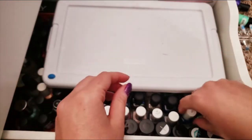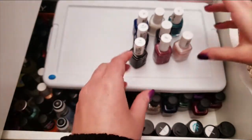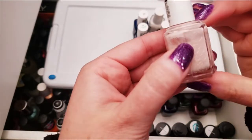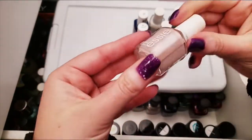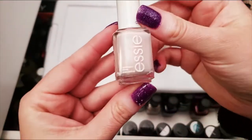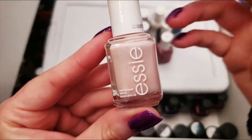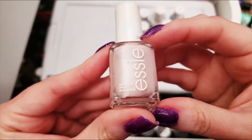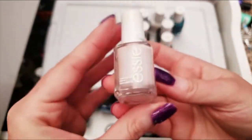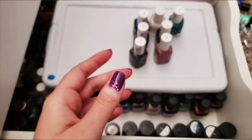Now let's pull my Essie collection. These are all separated because I haven't worn them in so long. This one is called Just Stitched — it's a very sheer pink with a very subtle blue shift. You can't really see it on camera. It's so subtle and sheer, and I don't wear it. Goodbye. This one is called Tuck in My Tux — a very sheer white. I'm getting rid of this one too. I don't like it.